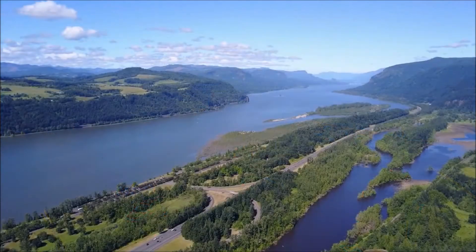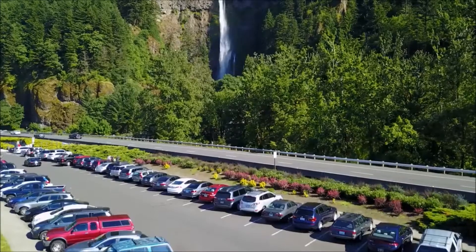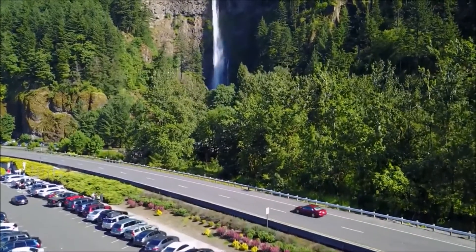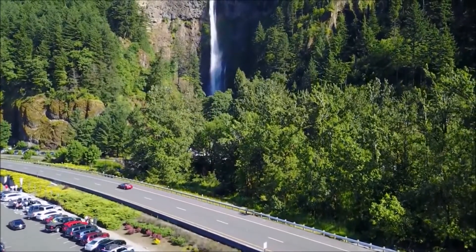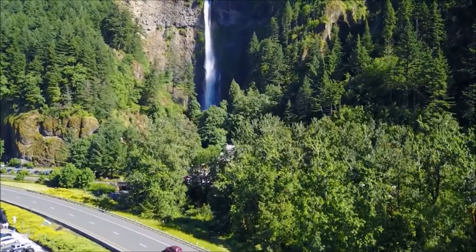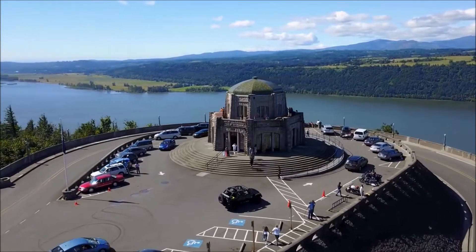Hey, what's up everyone, how are you doing? MJ here, nerd at heart. Today I'm bringing you some really great footage of the Columbia River Gorge, about 45 minutes outside of Portland, Oregon. This was shot with my DJI Mavic Pro drone — originally filmed in 4K 30fps and scaled down to 1080p through the software I'm using to put on YouTube.